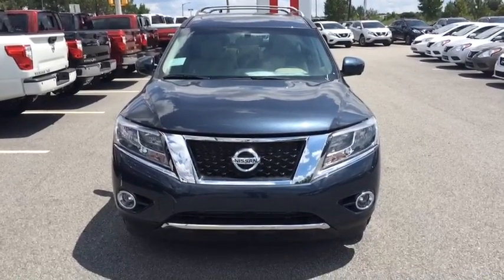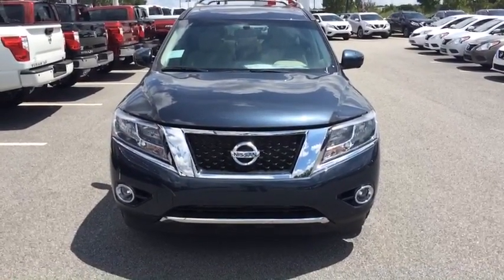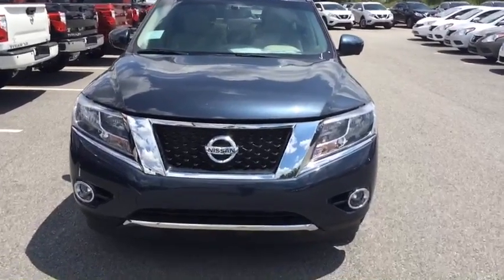Hey Dale, this is Ayo here at Vaden Nissan in Statesboro. I just wanted to give you a quick look at this 2016 Nissan Pathfinder you asked about.